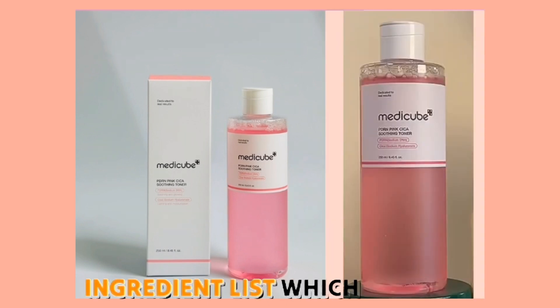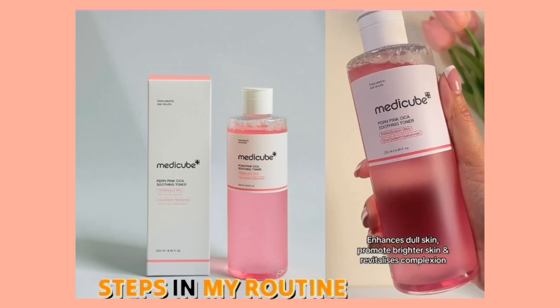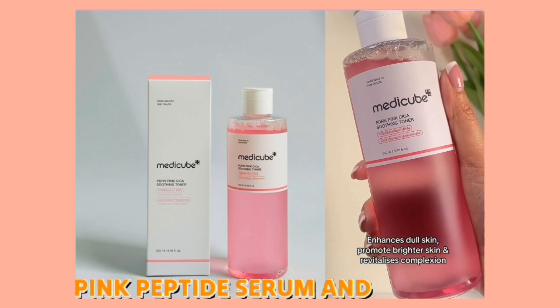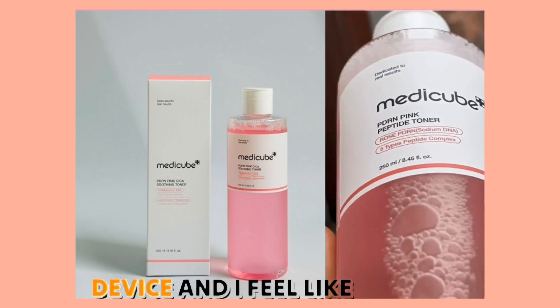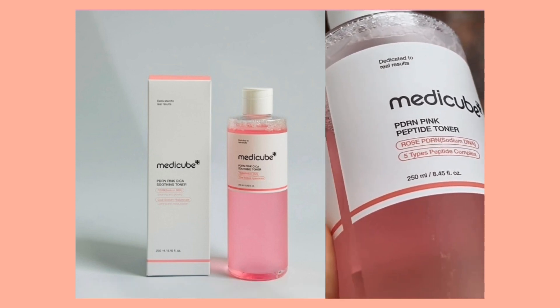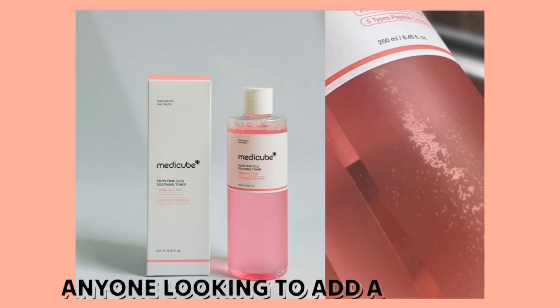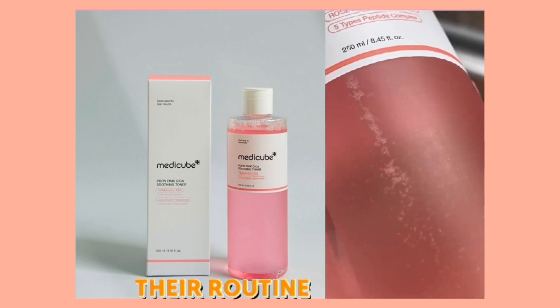I really appreciate the ingredient list, which preps my skin beautifully for the next steps in my routine. I'm currently pairing it with the MediCube PDRN Pink Peptide Serum and my AHR Booster Pro device, and I feel like this combination is elevating my skincare game. Overall, I really enjoy using this toner and would highly recommend it for anyone looking to add a glow-boosting, skin-strengthening step to their routine.